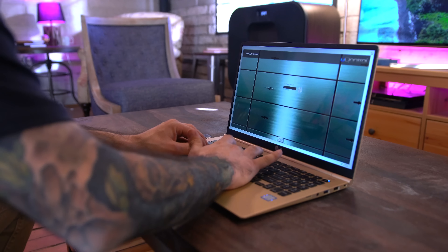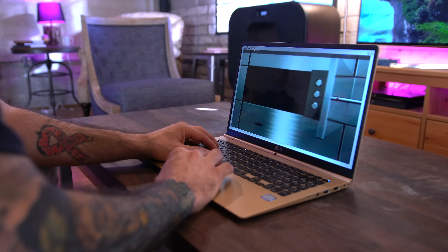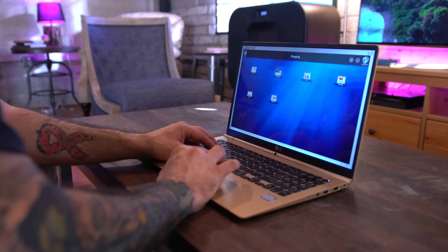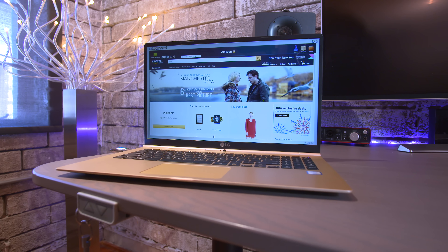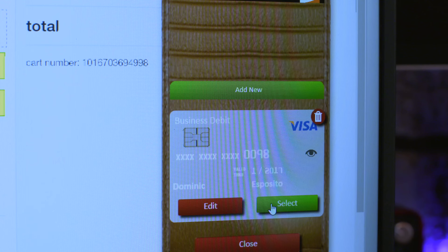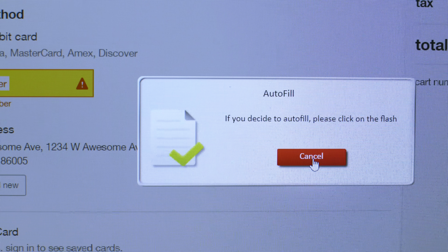When you insert the Q-Key into a USB port, its self-contained software environment will automatically launch and with a single password have all of your personal and financial information available to use privately and securely. When shopping with Q-Key, the built-in browser allows for one-click form fill of your address and payment cards during checkout on any website, so there's no need to enter in information yourself, let alone enter it on a public computer.